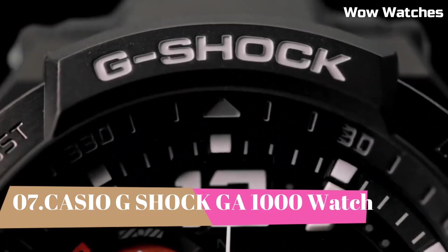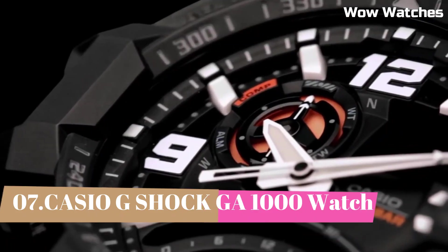Number 7: Casio G-Shock GA-1000. It is a high-end watch known for its durability and resistance to shock. Some features of the GA-1000 include a digital display, stopwatch function, countdown timer, and multiple alarms. It also has a water-resistant rating of up to 200 meters, making it suitable for use in a variety of outdoor activities. The watch is powered by a battery which can be easily replaced when needed.